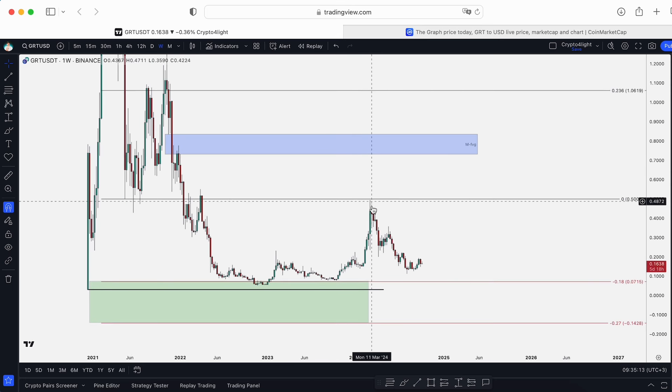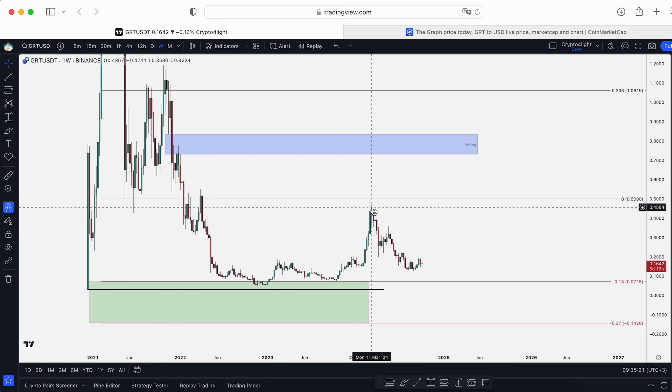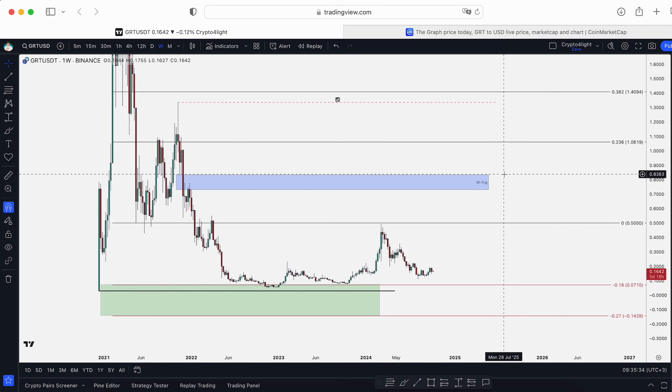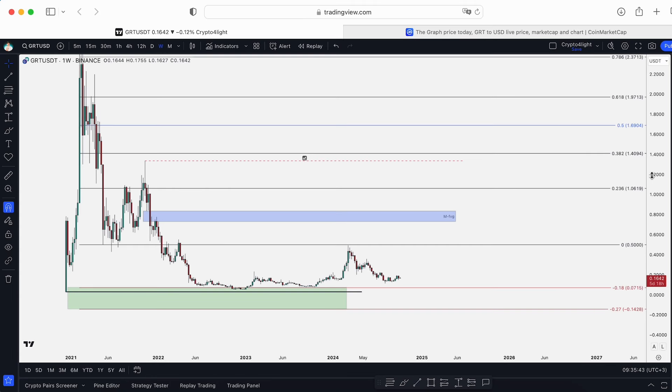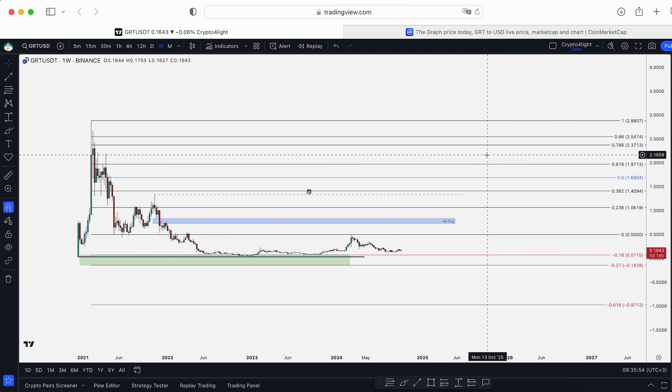Here in March we almost tested and almost rejected at the round number of 50 cents. But in most cases market makers stop a few cents before round numbers — so we stopped at $0.4940. Technically, the magnet for us is a monthly gap: 73 cents, 83 cents, and $1.06 over the 9 billion market cap. I'm marking targets at $1.40, $1.69, and $1.97.